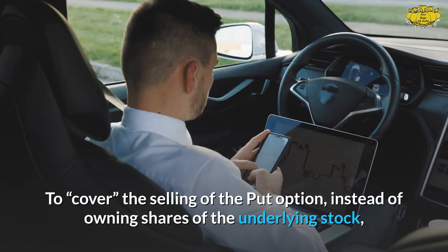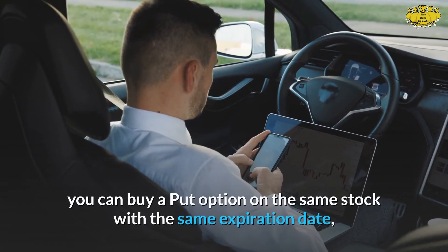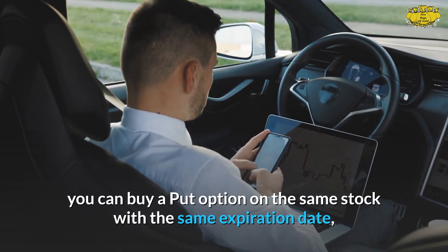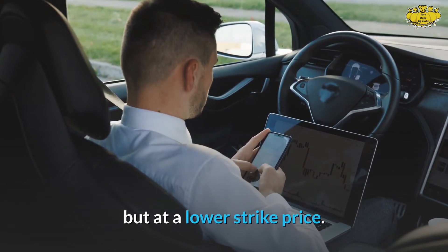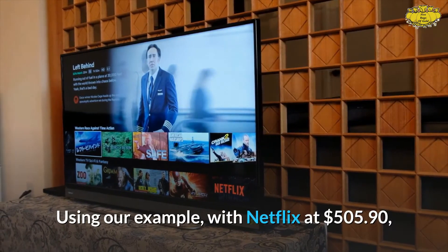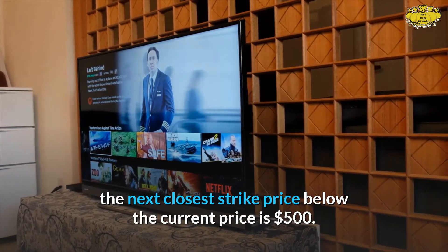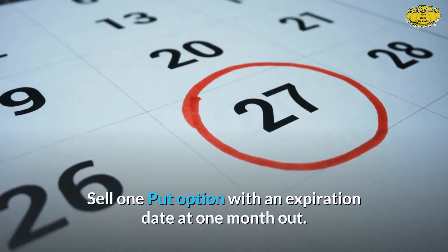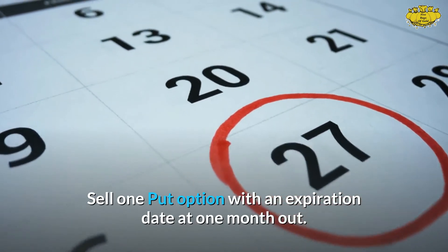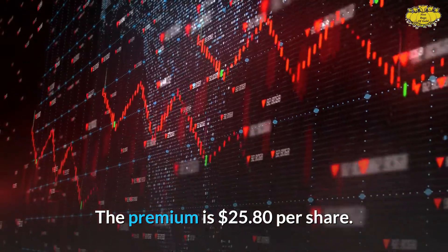To cover the selling of the put option, instead of owning shares of the underlying stock, you can buy a put option on the same stock with the same expiration date but at a lower strike price. Using our Netflix example at $505.90, the next closest strike price below the current price is $500. Sell one put option with an expiration date one month out — the premium is $25.80 per share.